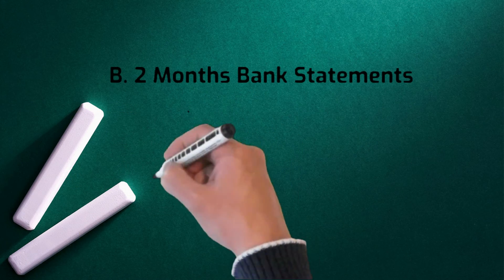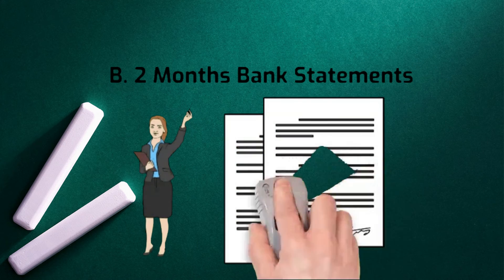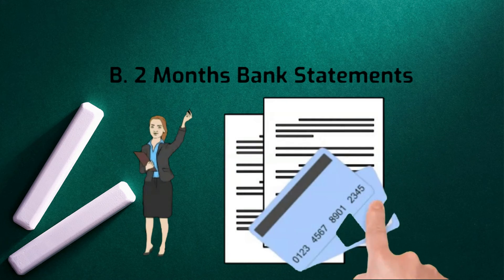2. Two months bank statements. The borrower needs bank statements and investment account statements to prove that they have funds for the down payment and closing costs, as well as cash reserves.